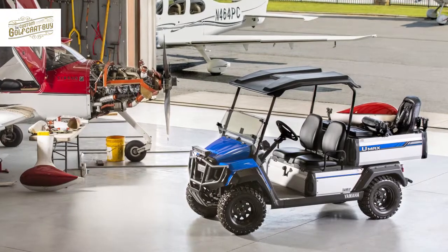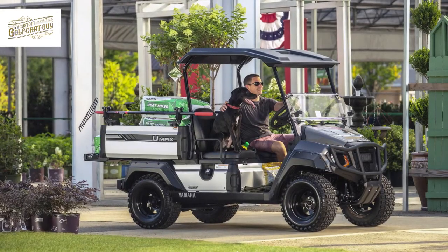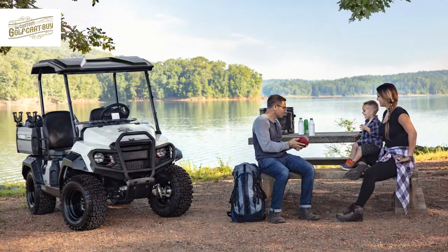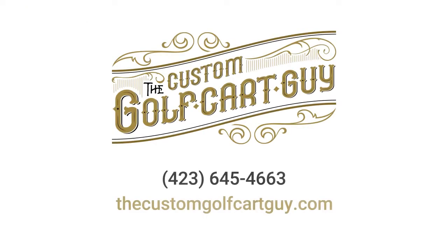Your custom golf cart is about to become your new favorite vehicle. We build custom golf carts with our customers in mind and are excited to hear about your ideas. Contact us today to get started.